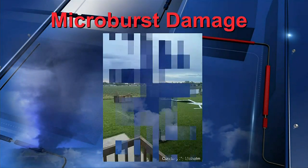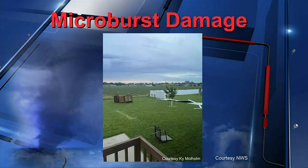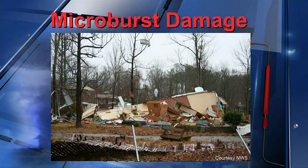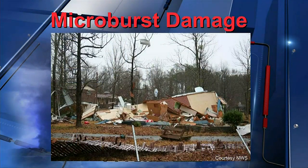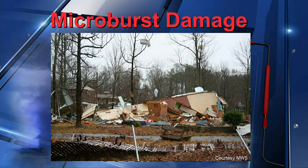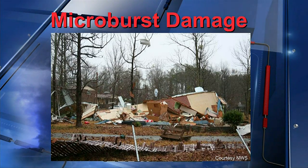The location directly under the microburst experiences the highest winds and most damage. Damage from this severe phenomenon can range from scattering of patio furniture and toppled fences, like what occurred two days ago in Western Hastings, to manufactured homes being destroyed, as you can see. There's nothing micro about what it can do.